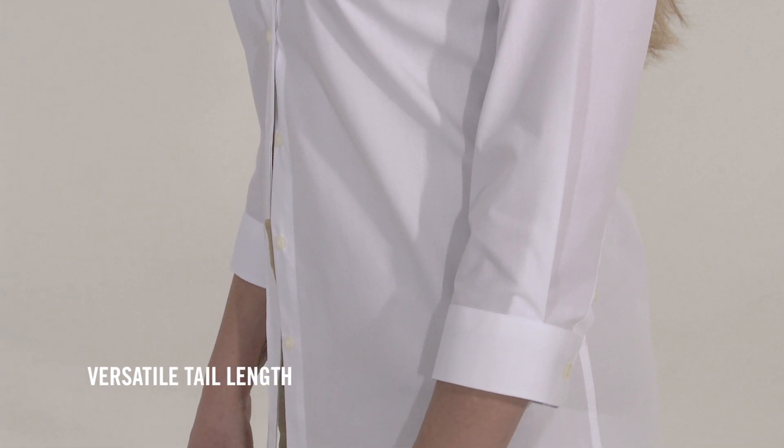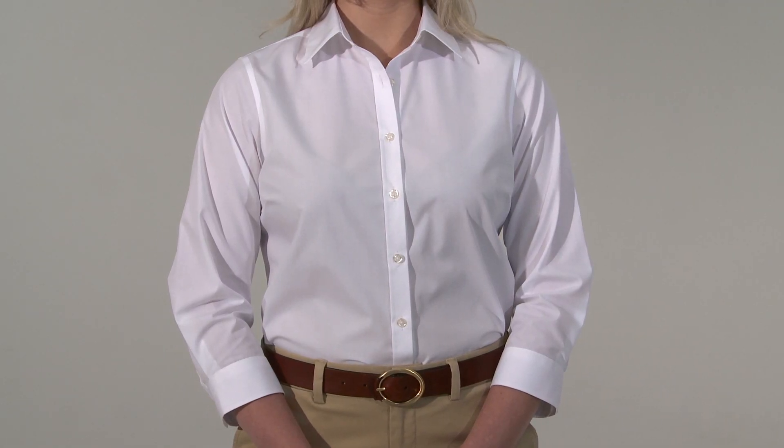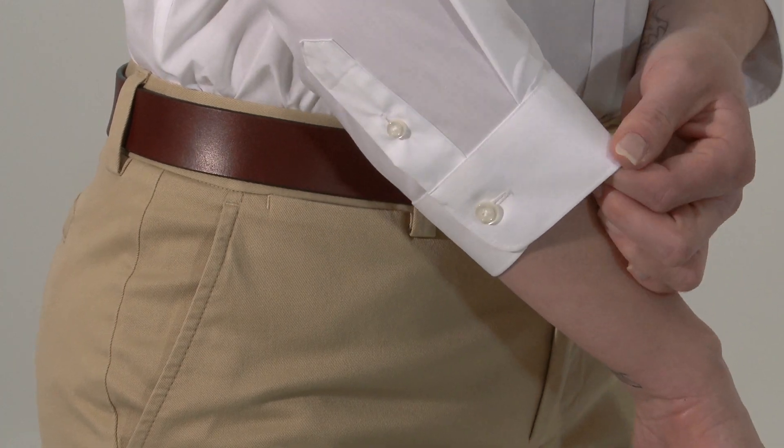Then, we took a look at the length and made the tails so they're short enough to look good untucked, but also long enough to tuck in and stay tucked. On the inside collar and on the cuffs — two spots that can easily get dirty — we used a stain-release finish to help keep them and you looking their best.